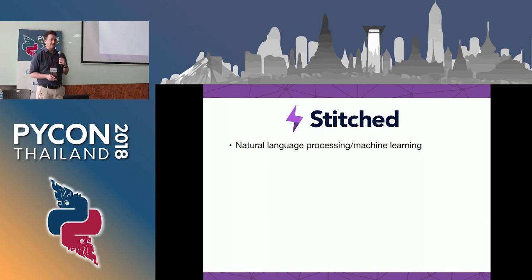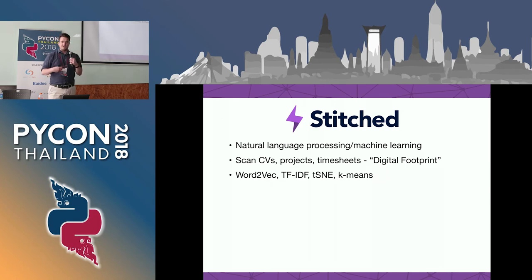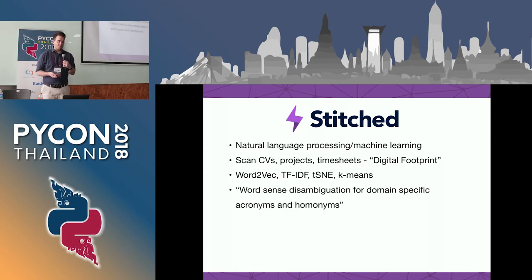We do some natural language processing and machine learning. The market seems to call that AI, but it's definitely not. We use a bunch of off-the-shelf algorithms. We're not really producing any new tech. We're not academics. We like to think of ourselves as plumbers. Generally, they're stuff from places like Google, Facebook, and universities. One of our backend engineers wrote a paper called Word Sense Disambiguation for Domain Specific Acronyms and Homonyms. So under the hood there's some data science going on, but I'm on the front end and don't really worry about that.